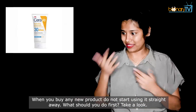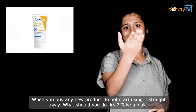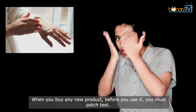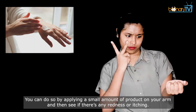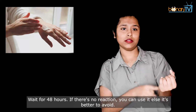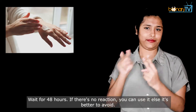When you buy any new product, do not start using it straight away. Before you use it, you must patch test it. Apply a small amount on your arm and see if there is any redness or itching. Wait for 48 hours. If there is no reaction, you can use it. Else, it is better to avoid.